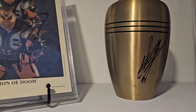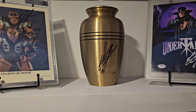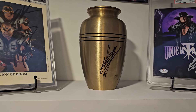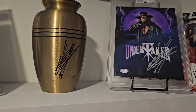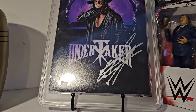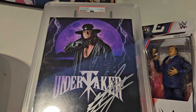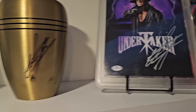Then I move over here to the Undertaker urn. I actually got the urn from a buddy of mine who owns a funeral parlor, and I was in line for the Undertaker autograph when I finally opened it up. I think it's used, so I guess that adds to the story. Then we've got the Undertaker slabbed over here — PSA DNA. And a Paul Bearer Chase figure.